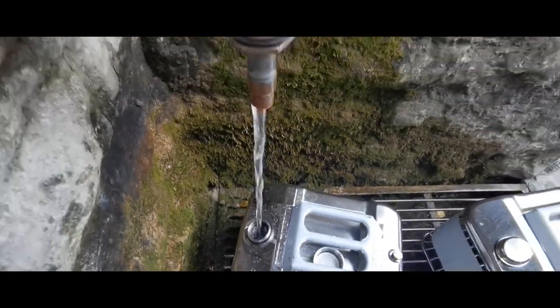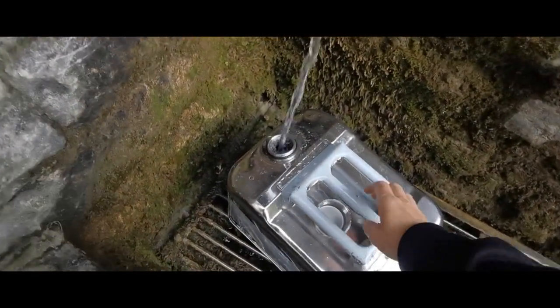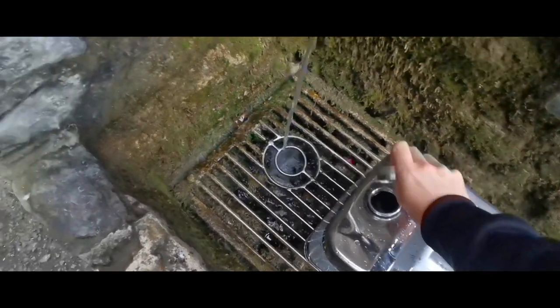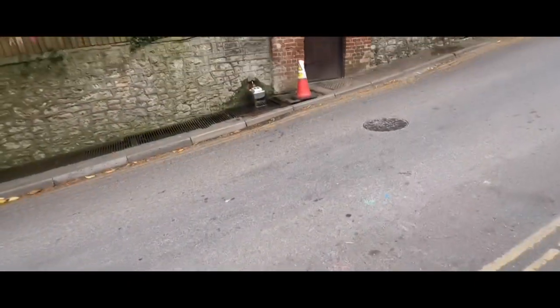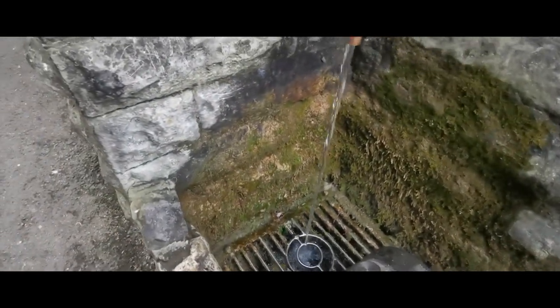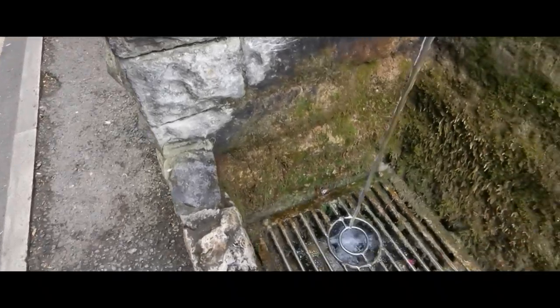Look at that, it's flowing fast today. We've had some rain obviously — it's the summer in England. This one's full now. I usually like to mix the water, or sometimes I just let it do what it does. This one's the White Spring.